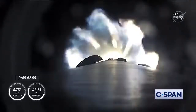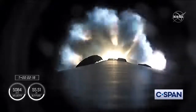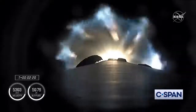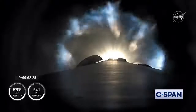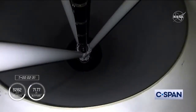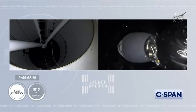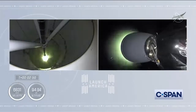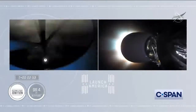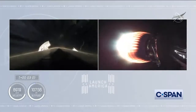We're half a minute away from three quick events in rapid succession: main engine cut off, where the nine Merlin engines will throttle down and then shut down; stage separation; and then ignition of the second stage engine. We've begun the throttle down in preparation for stage separation. Stage separation confirmed. There goes that MVAC engine — Stage 2. Crew 1 is now on their way to the International Space Station.